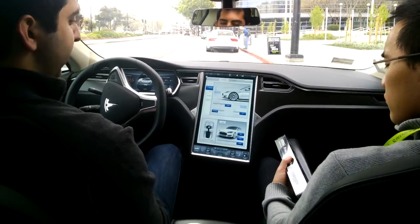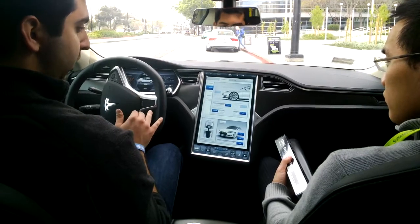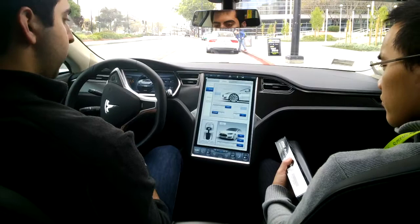Creep mode kind of simulates first gear. When it's on, if you lift your foot off the brake while the car is in drive, it rolls forward like an automatic car. If creep is off, it sits in neutral like a manual car. So you have a lot of different options.